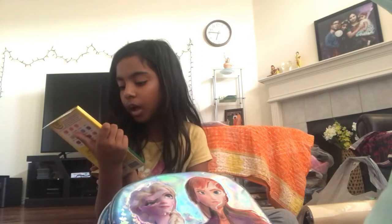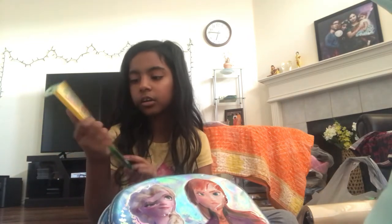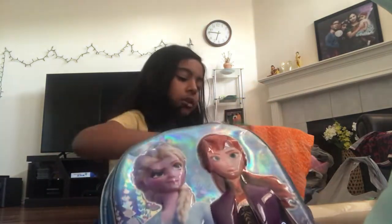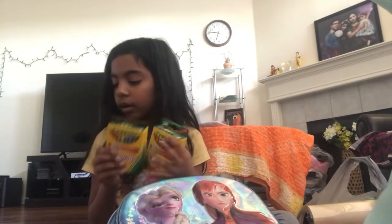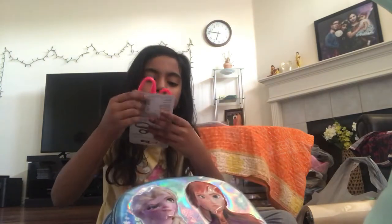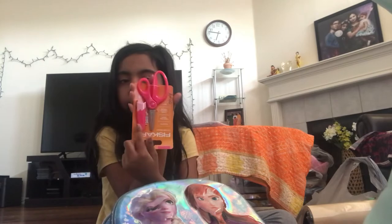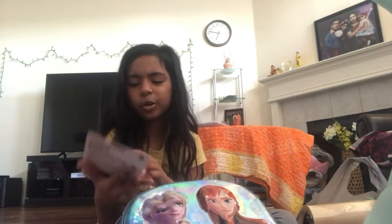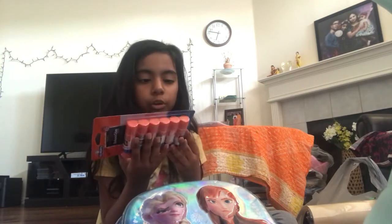Next we have some eraser colored pencils — they have erasers on them. I got the same last year. Next we have not one, but two packs of crayons — two packs! Next we have the erasers. They also have this thing that you put on here. And last but not least, we have some glue sticks. These are a lot, so I might give them to people who do not have glue sticks. But yeah, that was the first pocket.